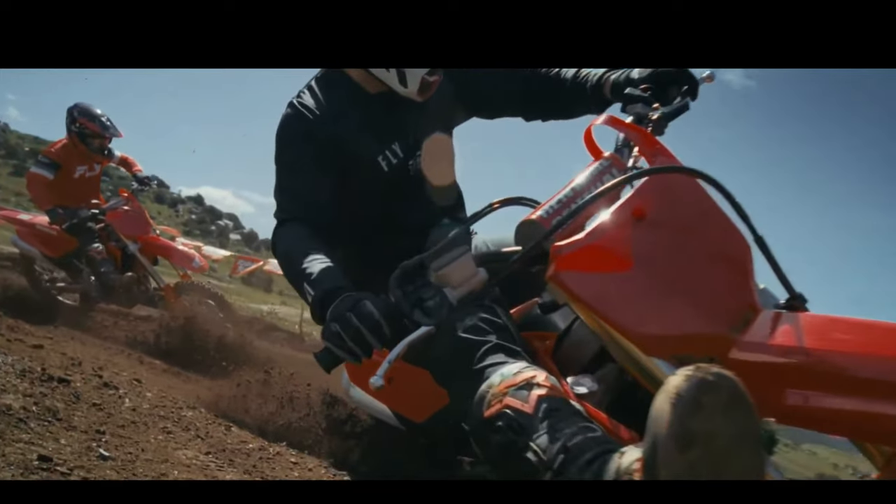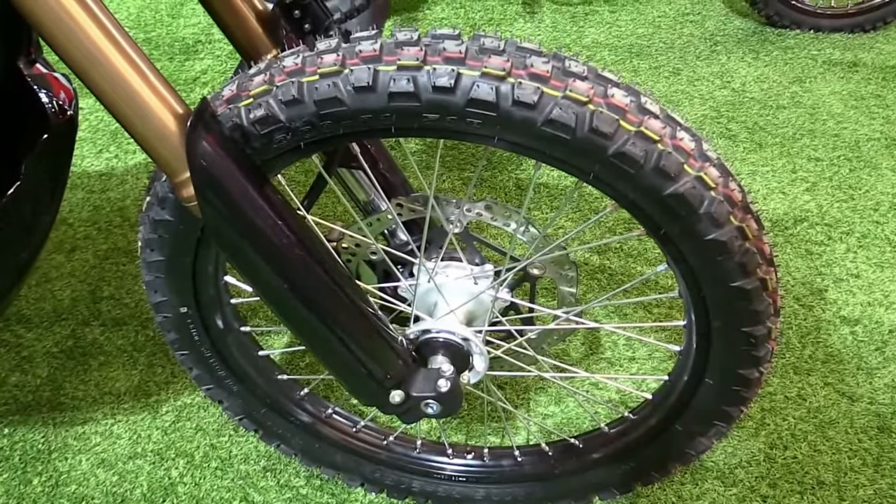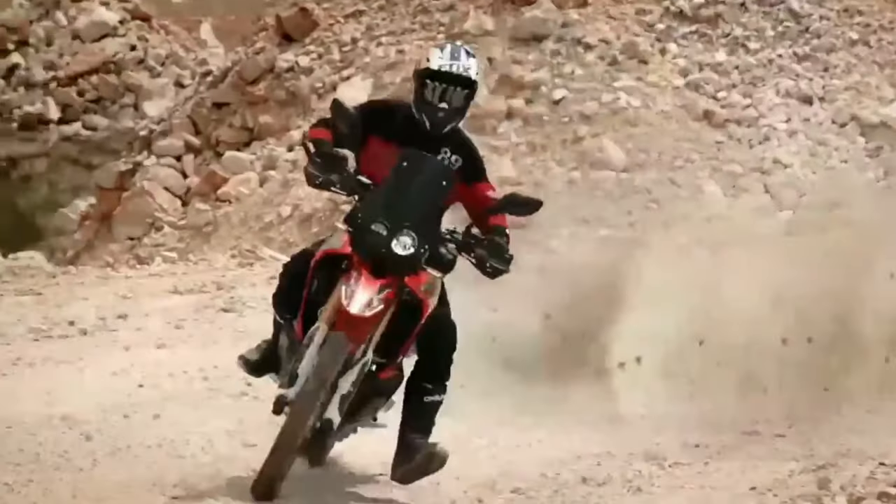For riders seeking off-road capability, the CRF250 Rally offers generous ground clearance and durable components designed to withstand rugged terrain.